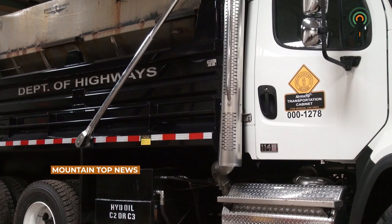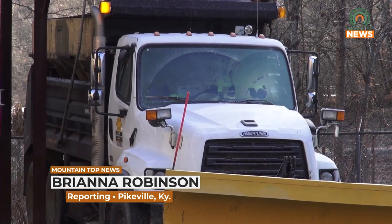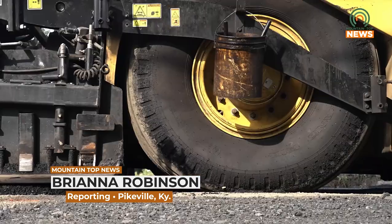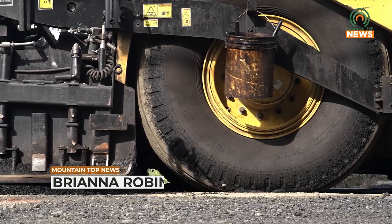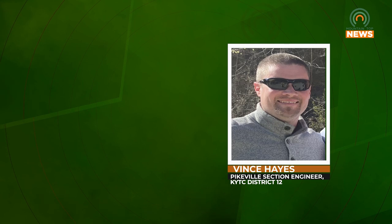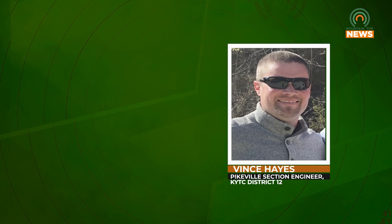As construction season kicks off, the Kentucky Transportation Cabinet is working to improve safety and traffic near Pike Central High School. Contract crews will begin construction on an interior acceleration lane onto US 119 May 31st, constructing an interior acceleration lane heading northbound on US 119 in front of Pike Central High School.